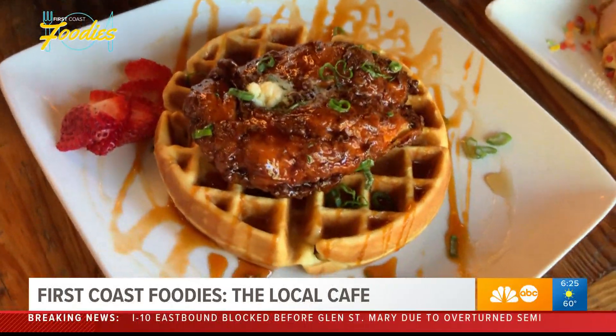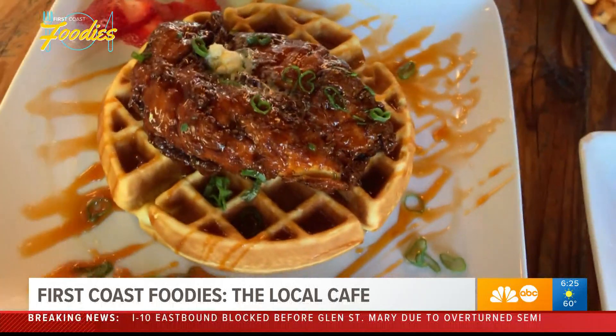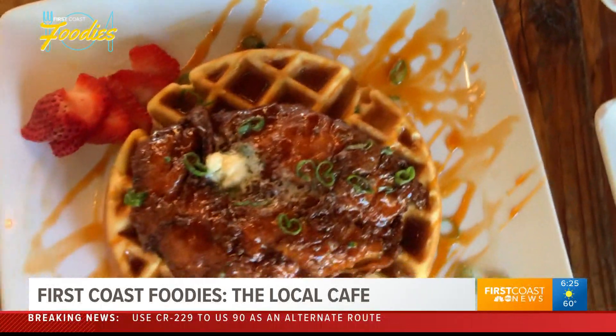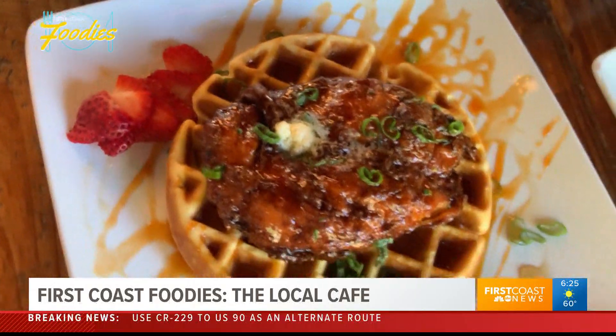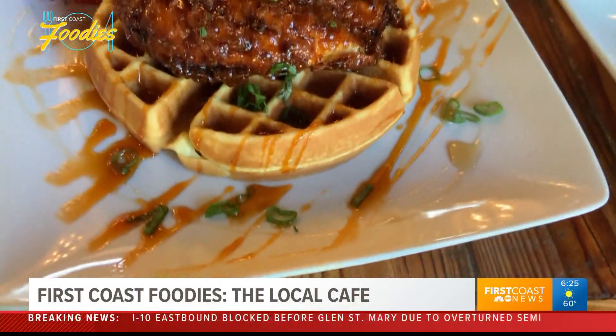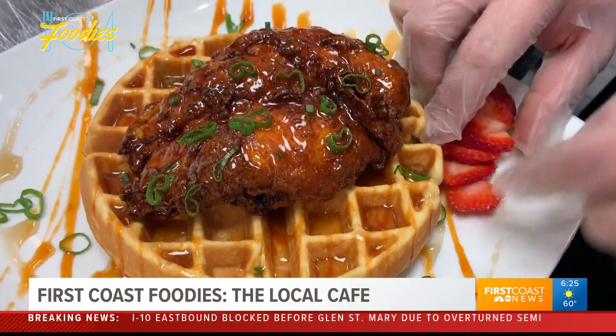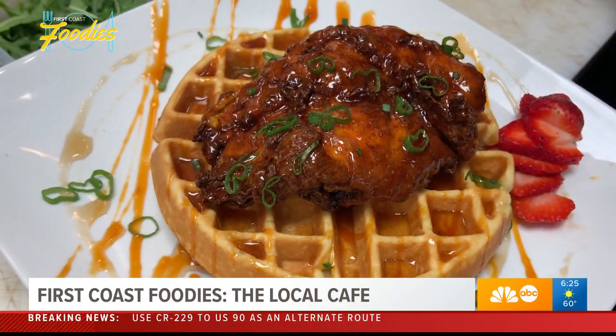But if you're looking for something more on the comfort side, you can't go wrong with the new hot chicken and waffles. Fried chicken breast tossed in a honey hot sauce that we make here, and then it's served over a waffle with some herb butter, some maple syrup — and it's really good.